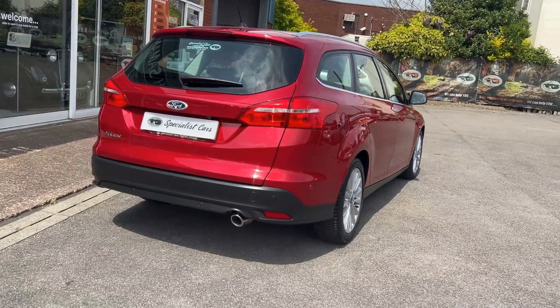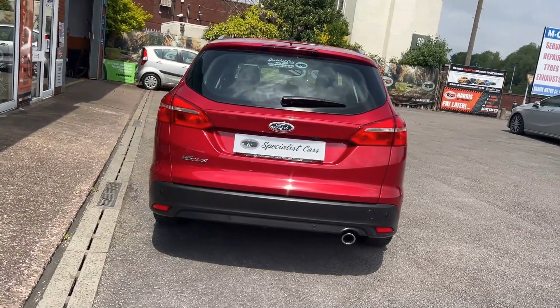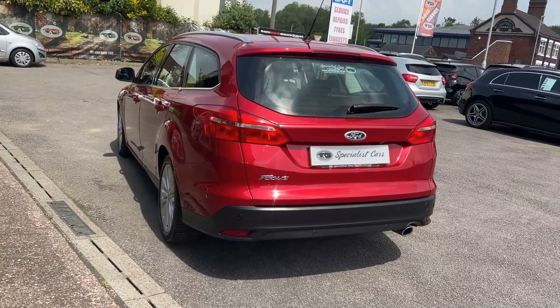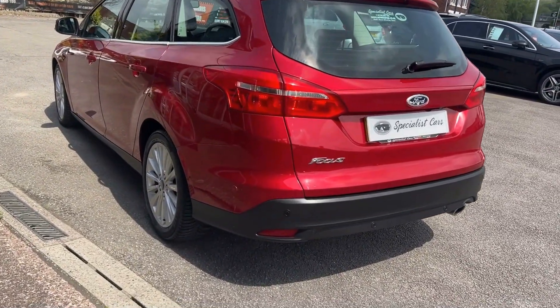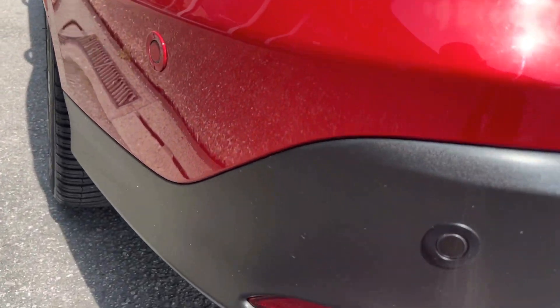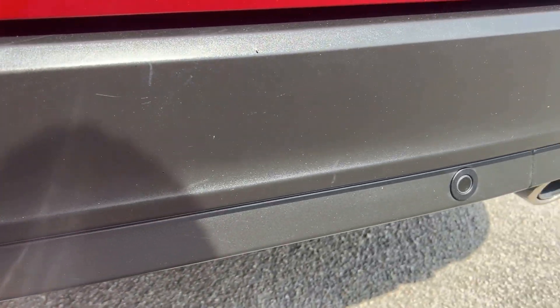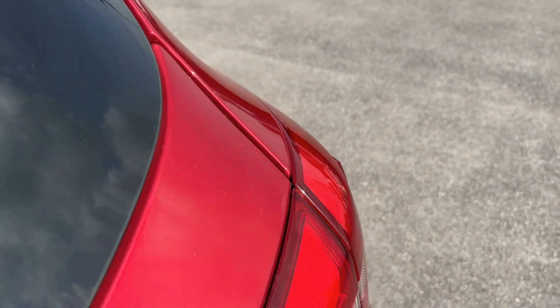Let's take you all the way around it, finished in this beautiful candy red metallic. Absolutely love the colour — a very expensive option when it was new, about £700 plus for that colour. It is a stunning car. It's got front to rear parking sensors and the parking system as well, plus a reverse camera. Just look at that colour as the sun catches it — absolutely glorious.